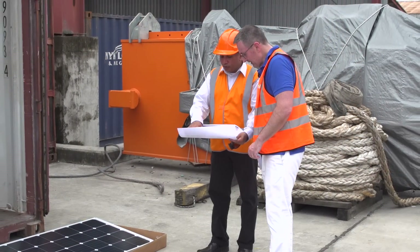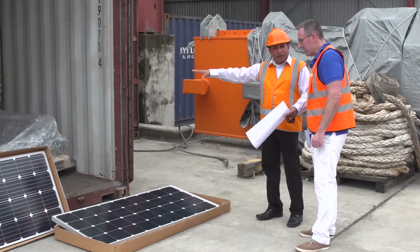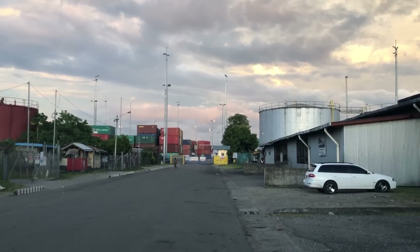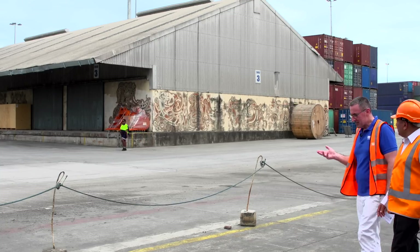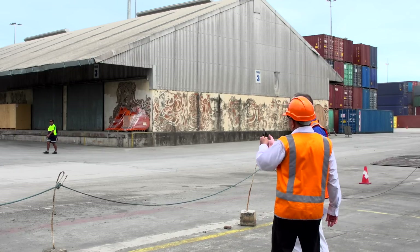Perimeter lighting, to comply with IMO's port security regulations, is also solar powered, and they're giving back to the community by powering some of the street lighting too. This shed roof will also be covered with solar panels to provide power for day-to-day operations in the port.